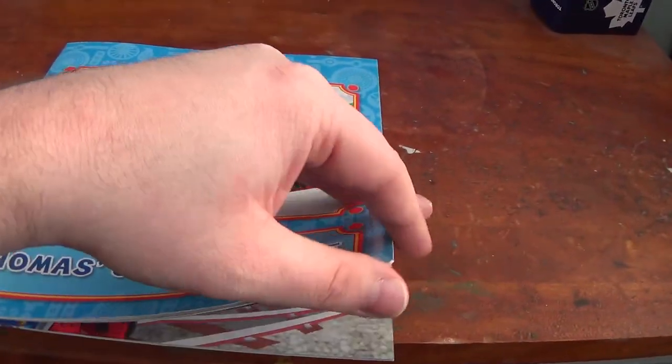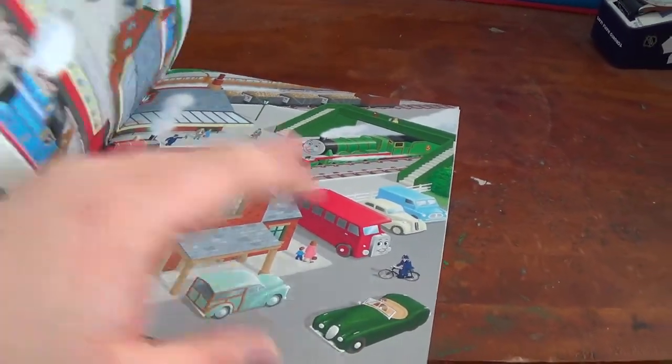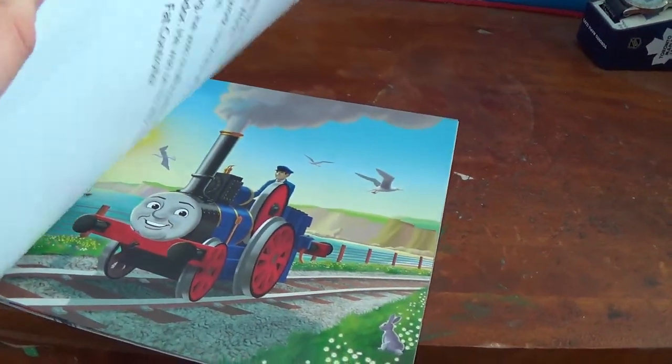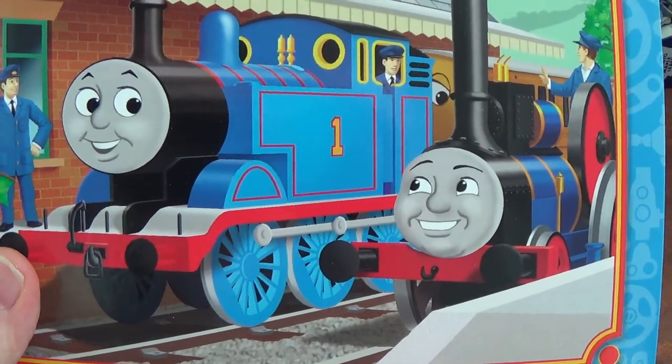Let me look on the inside of it. It's the story of Fergus from the My Thomas Story Library, which is of course based on the episode Bill, Ben and Fergus. And it cost $2.99. Good price, eh?